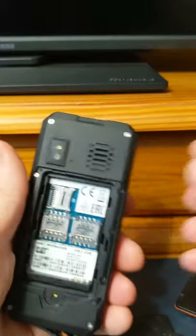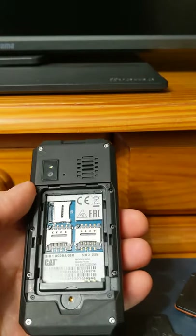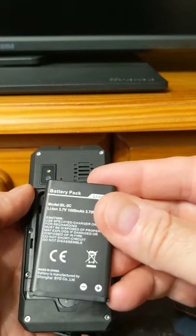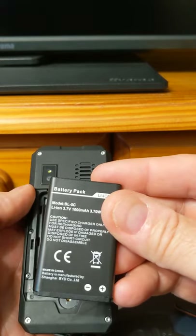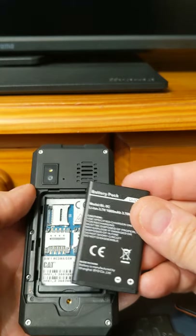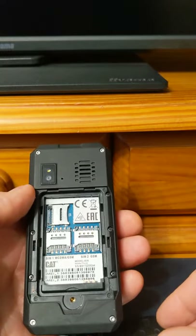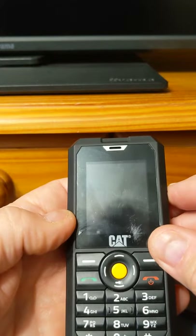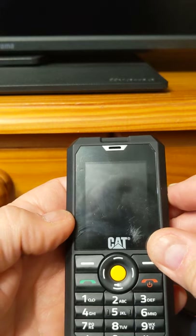So the specifications: we've got a removable lithium-ion battery of a whopping 1000 milliamp hours, talk time of six hours, standby time of 10 days — take that, iPhone. The display is two inch QCIF.